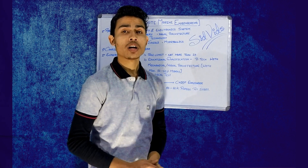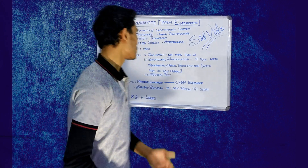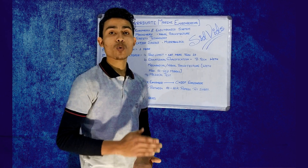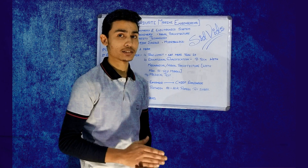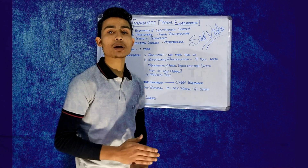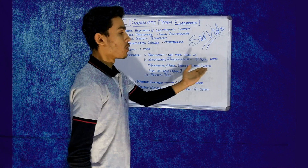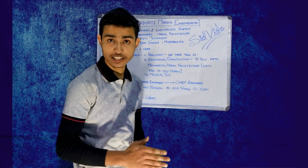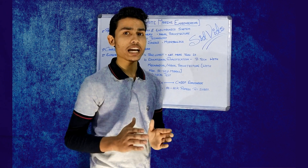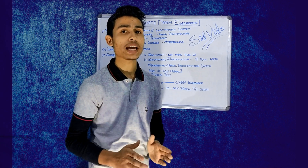Let us move to the eligibility criteria. There are a number of conditions you have to fulfill to do this course. First, the age limit: the applicant should be within 28 years, not more than 28 years. Moving to educational qualification, candidates must have completed B.T.E. with mechanical or naval architecture with minimum 50-60% marks in the final year. Regarding the medical test, candidates must be physically and mentally fit. Your eyesight should be proper 6x6 and you should not have color blindness.